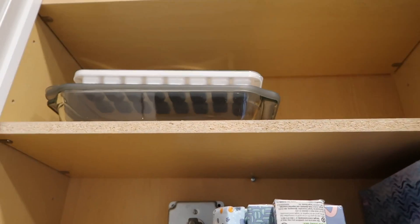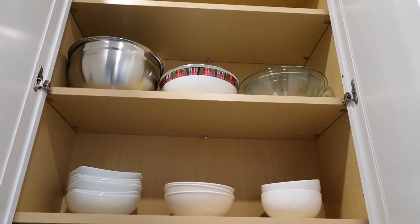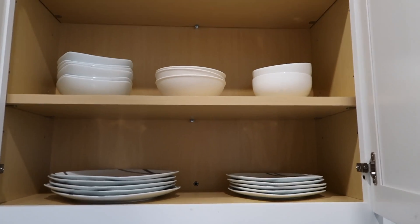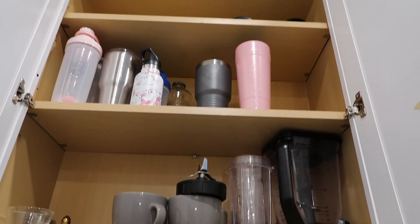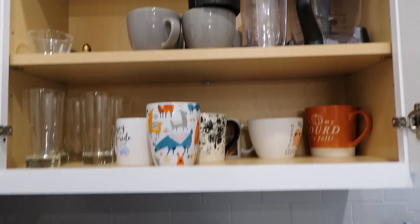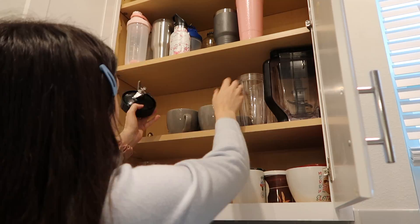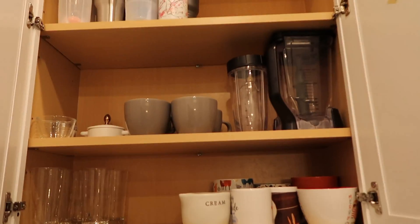Up here I just have tissues, a baking tray, and an ice cube tray — nothing to organize, but it's nice to know I have space if needed. The next one I don't have to do much with either. I could probably put one of the bowls up there to space it better, but I don't want to because I might use them. The following one just needs a little rearranging — it's mostly organized already.